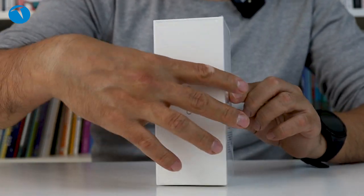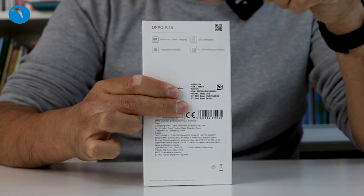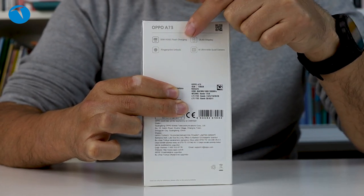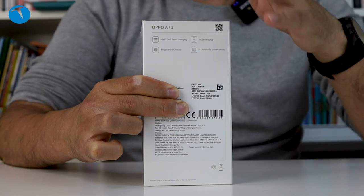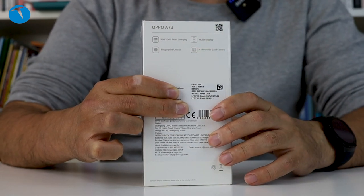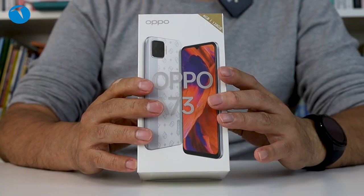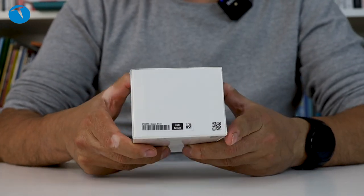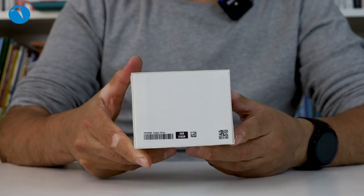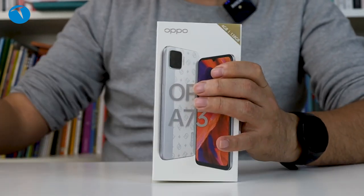Şöyle arkasını çevireyim. Bazı özellikleri yazıyor burada. Ekrandan bahsediyor, AMOLED ekran diyor. Hızlı şarj özelliği varmış. Yapay zeka destekli kameramızın da olduğu söylüyor. Dörtlü bir kamera var. 4 GB 128 GB diyor, yani 4 GB RAM'imiz var ve 128 GB depolama alanımız var.